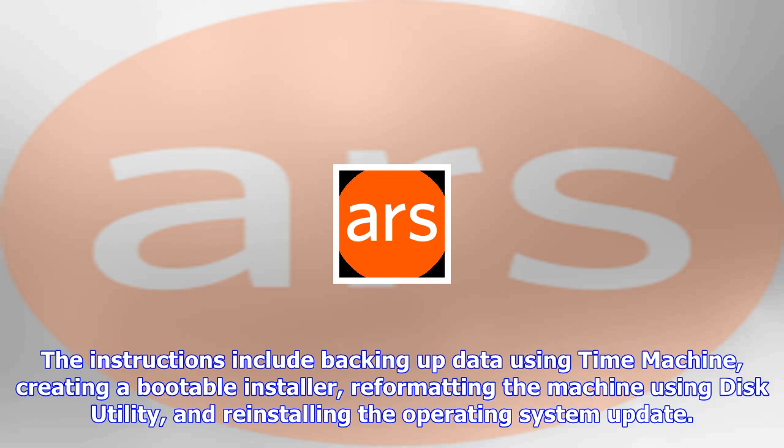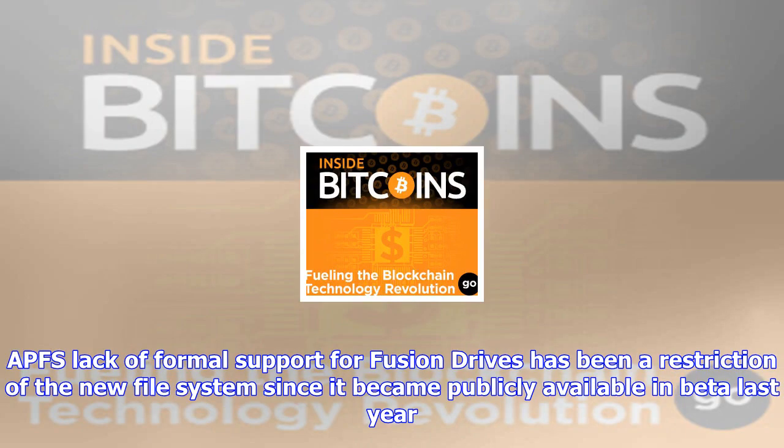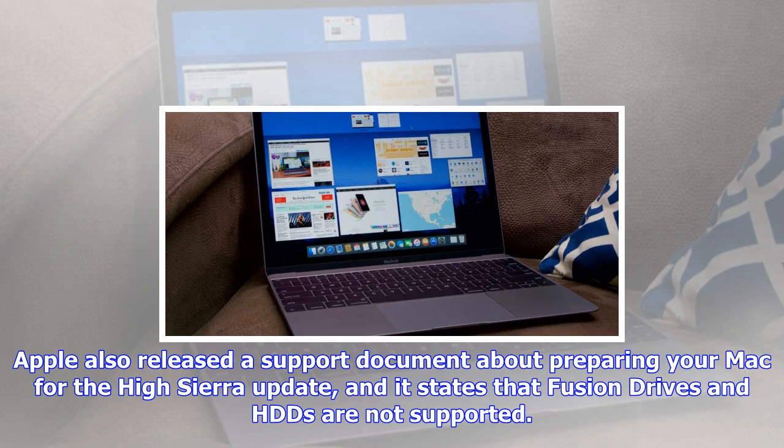The new APFS updates the decades-old HFS system with a more modern file system that includes built-in encryption, support for snapshots and clones, solid-state drive optimizations, and many performance features aimed at reducing beach-ball lag.